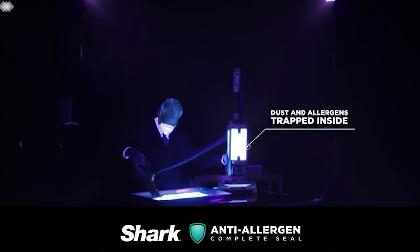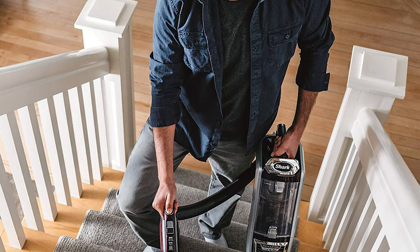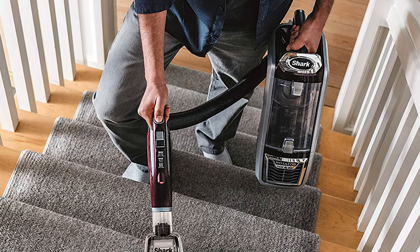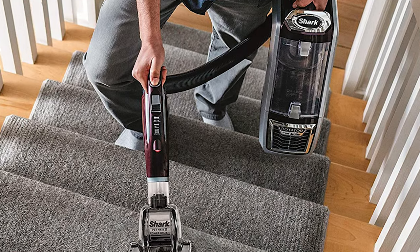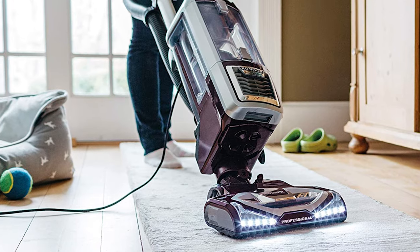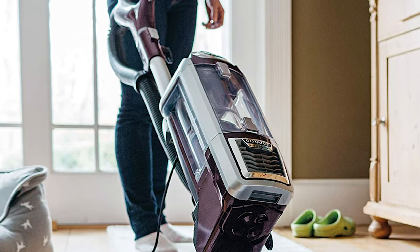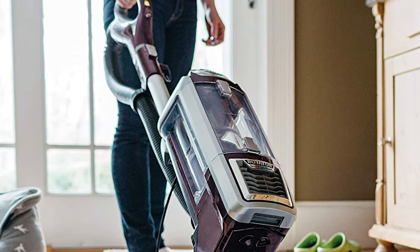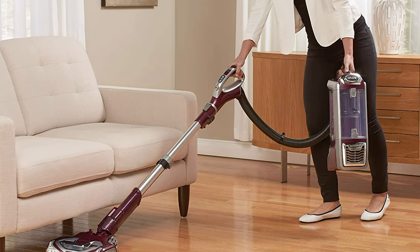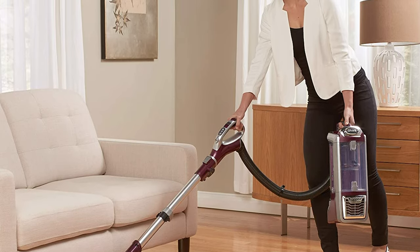The advanced swivel steering easily maneuvers your vacuum to get in and out of tight spaces, in corners, around furniture, and more. It is equipped with advanced swivel steering and powerful LED lights on the handheld vacuum and nozzle. It has a completely sealed system with a HEPA filter to trap over 99.9% of dust and allergens. Fingertip controls allow for easy powering on/off and quick transition between hard floor and carpet mode.